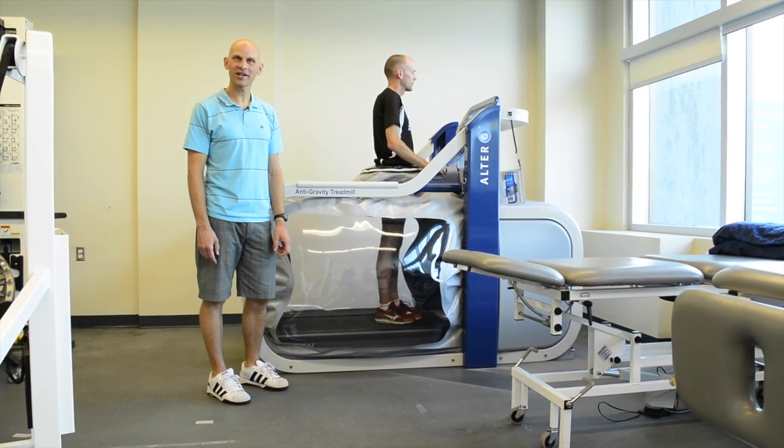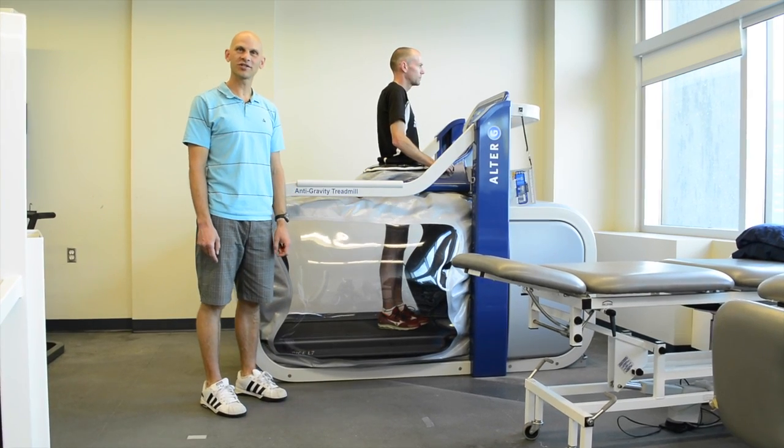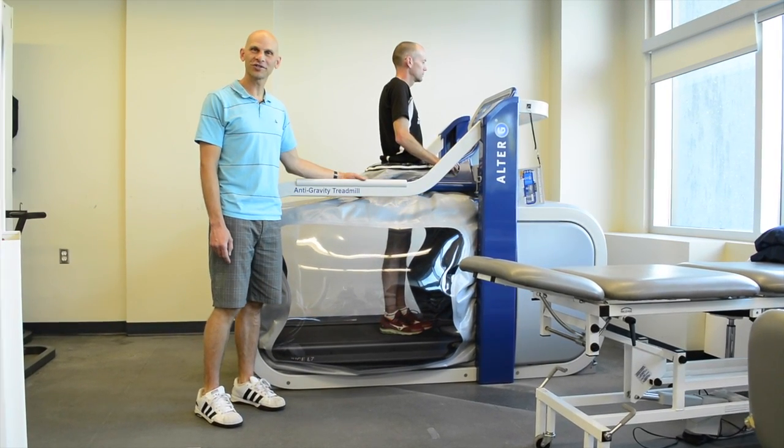My name is Lee Mackenzie. I'm an athletic therapist here at Optimal Therapies at Mount Royal University. I'd like to introduce to you the anti-gravity treadmill by Alter-G.